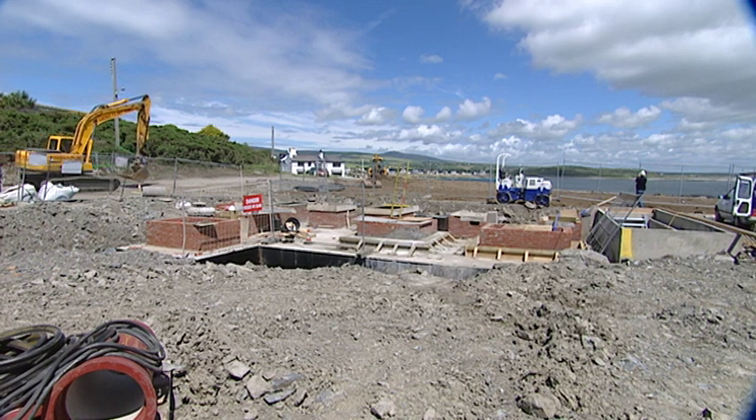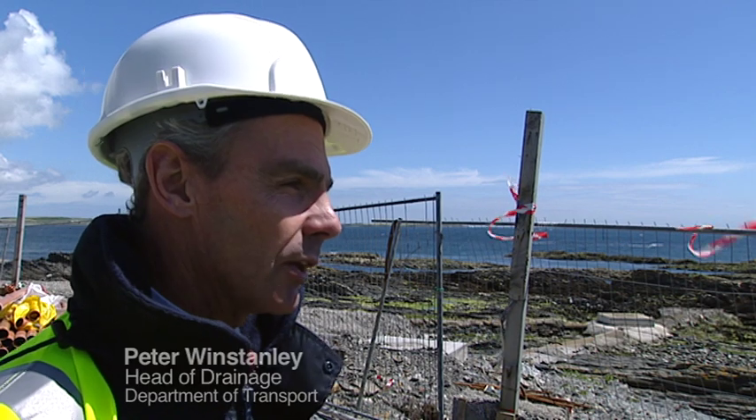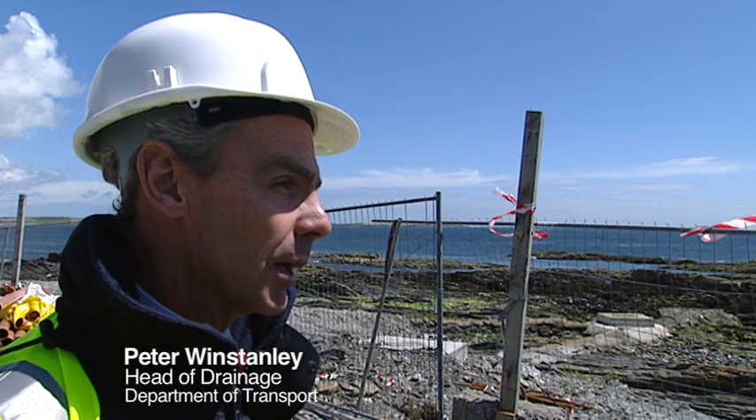Presumably raw sewage is just going into the sea at the moment? That's right — just beyond the end of the rocks is the end of the existing sea outfall, and that discharges raw sewage from half of Port St Mary continuously.